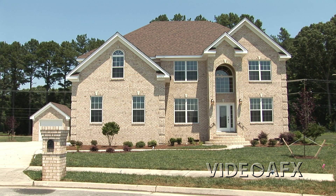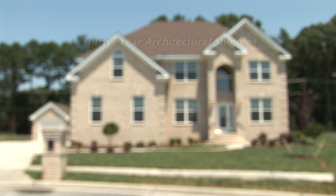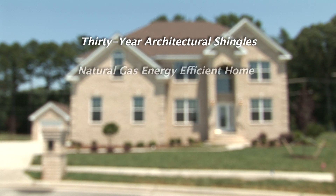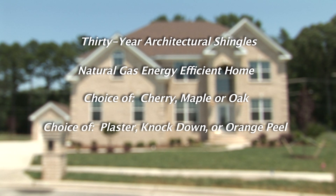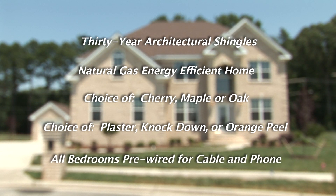Some of the other features offered by Afton Homes include 30-year architectural shingles, natural gas energy efficiency, a choice of cherry, maple, or oak cabinet finish, a choice of plaster, knockdown, or orange peel interior wall finish, and all bedrooms are pre-wired for cable and telephone.